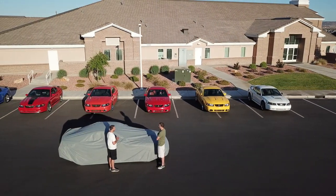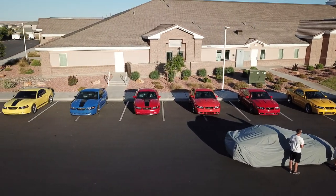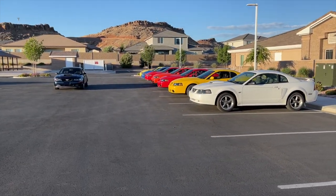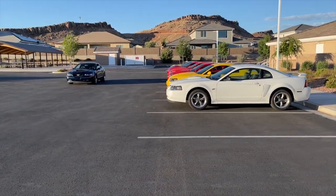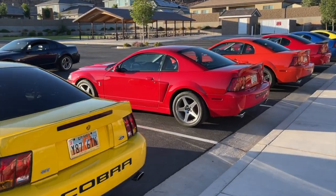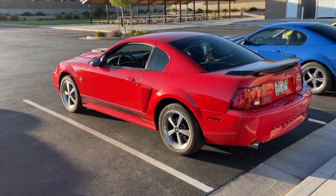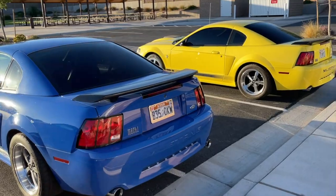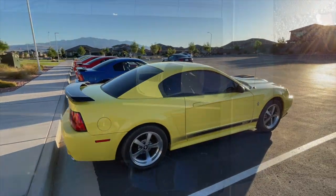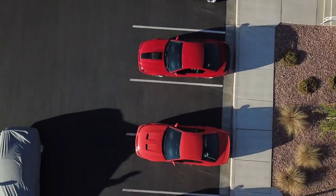Hey guys, Danny Johnson here. Not sure if you saw one of our last videos, but my brother was able to get his 2001 Mustang Bullet back — a car he used to own, supercharged, built engine, everything. We also got all of our cars together a little while ago. There was a yellow Mach 1 he had sold and then got another yellow Mach 1, so this is a different car in the lineup compared to the last video. I'll put a link in the description.